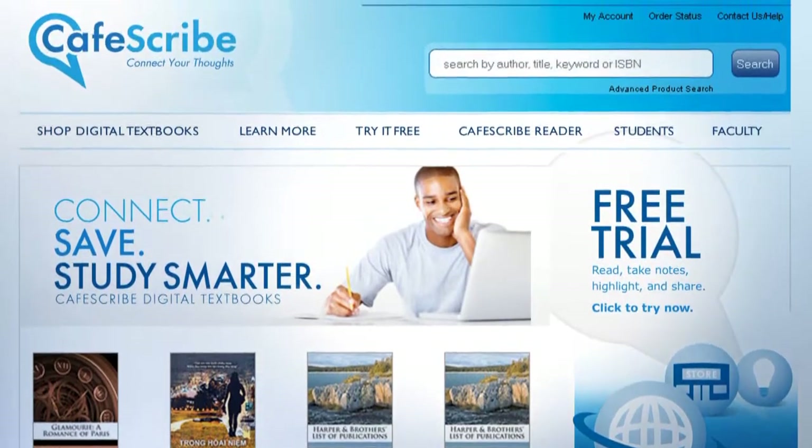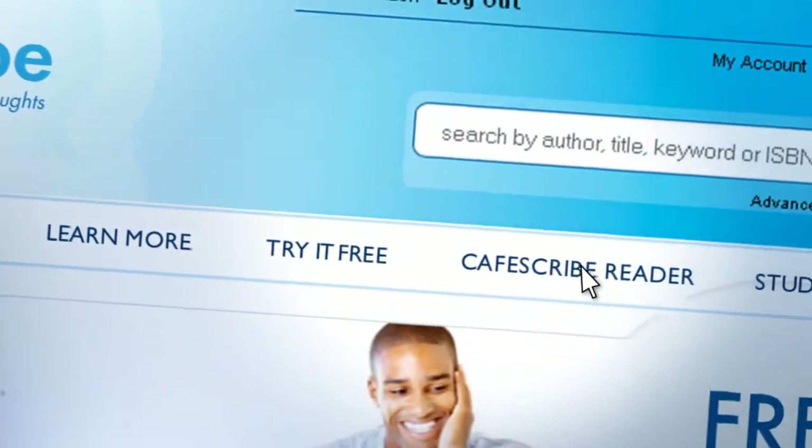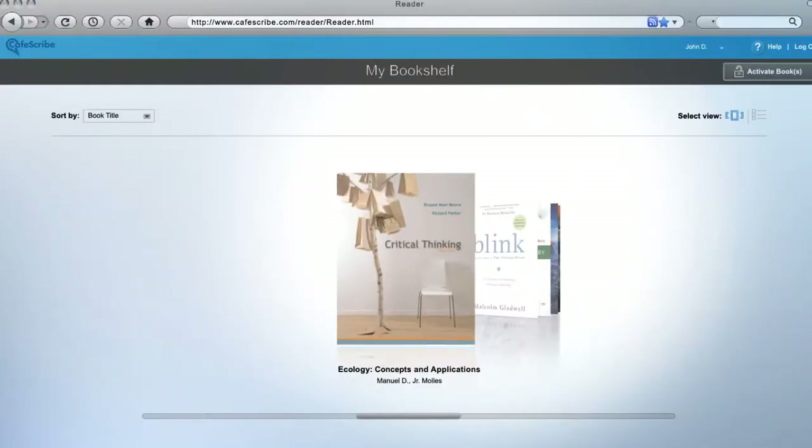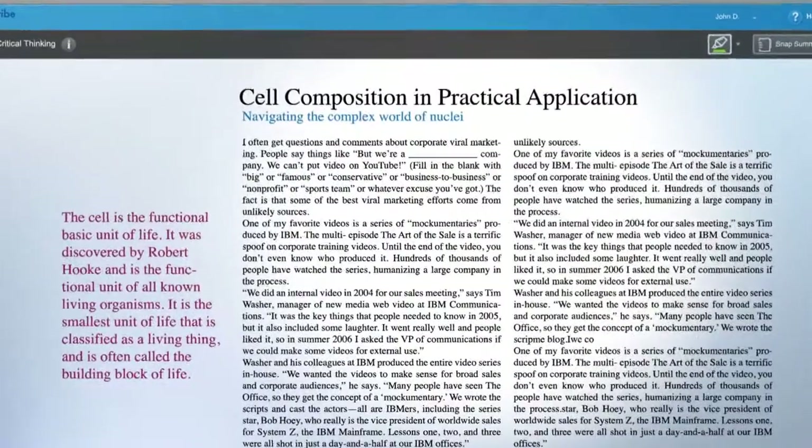CafeScribe is where you save time and money accessing the latest digital textbooks immediately, right from your computer. It's a great way to study, allowing you to share your notes and insights with your professors and fellow students, right within the textbook itself.